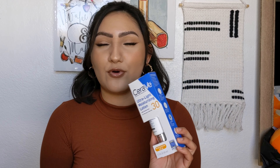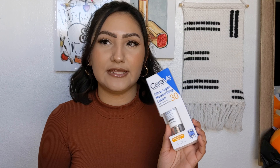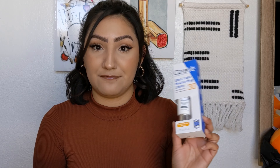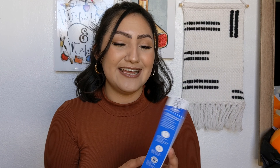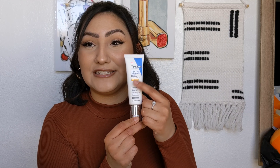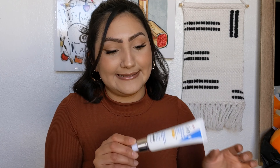I did pick up a new moisturizer because I'm running low on my Truly one. I want to keep trying out different skincare products, so I picked up the CeraVe Ultra Light Moisturizing Lotion with Sunscreen — for normal or dry skin. My skin goes back and forth between dry and oily. It does have SPF 30, which I want to try more of. I want to be more into protecting my skin from the sun, and CeraVe is my favorite — their products are amazing.